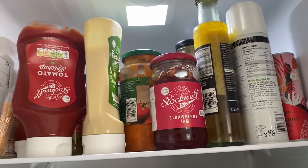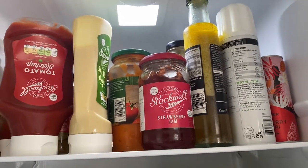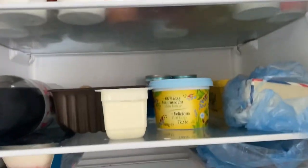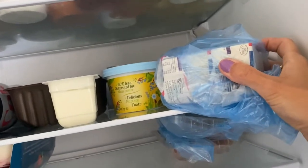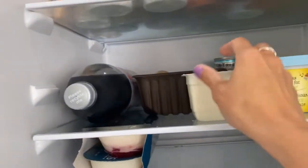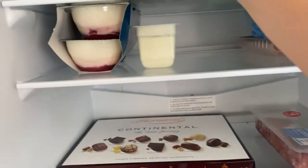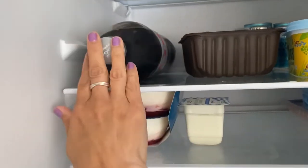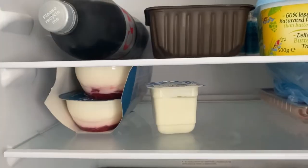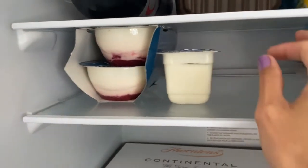The top shelf is mainly condiments — I've got some pasta sauce to use up, some salad dressing, and some squirty cream for hot chocolates. In the middle I've still got quite a lot of cheese left, so I'm not going to buy another cheese this week. We've got some Clover that we've just opened, some mushrooms that are looking a little bit worse for wear but I'll just peel those and use them up, and some Greek yoghurts for my husband — five left, so I won't be buying any more for him.